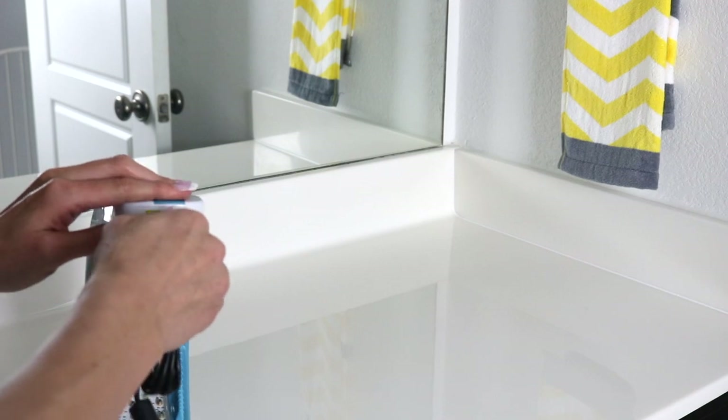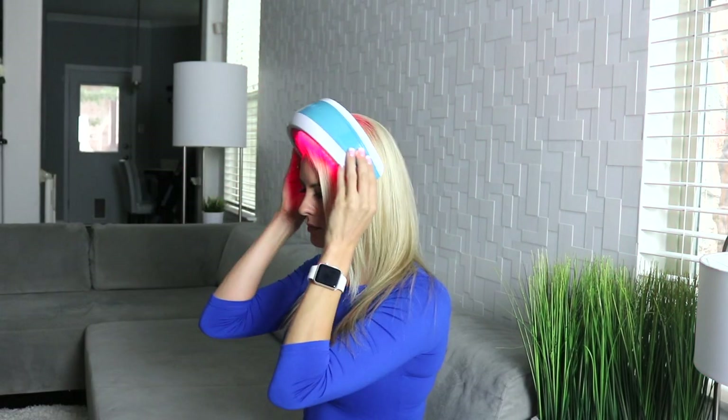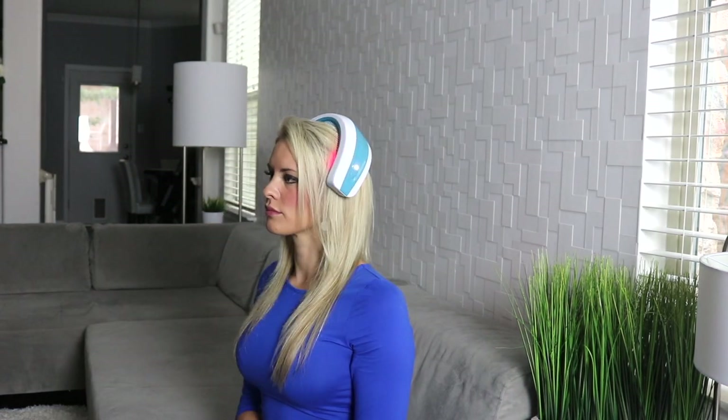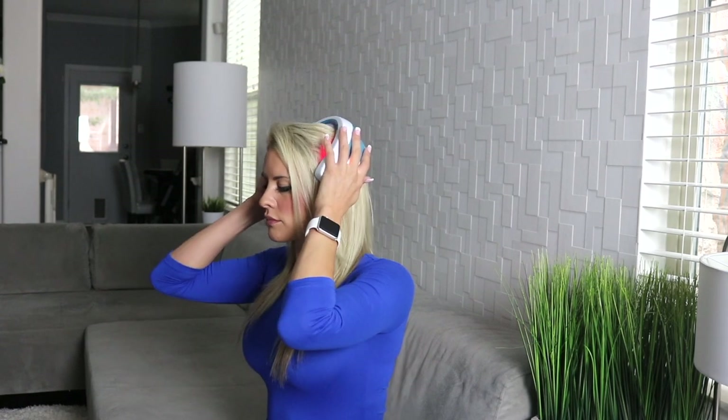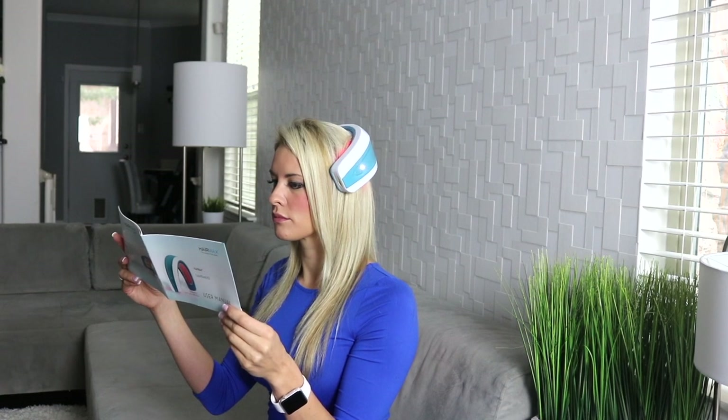You will start by charging the device. Once a full charge is in place, go ahead and place the device on your head. After 30 seconds, move the device to the middle portion of your head. After that 30 seconds is complete, you will move the device to the back of your head for your final treatment. That's it — quick, painless, easy, and best of all, your fabulous hair starts to generate.